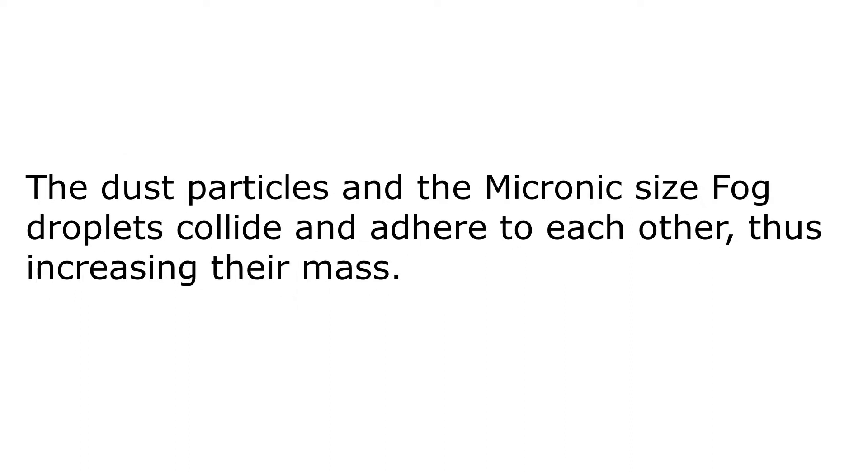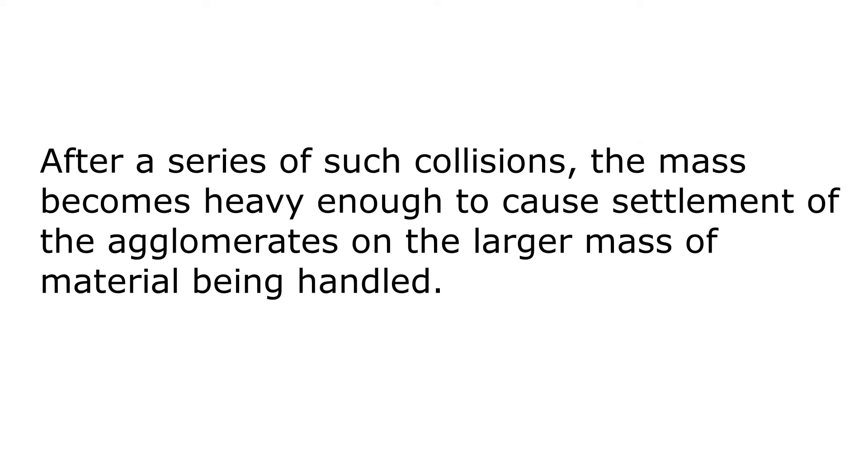The dust particles and the micron-sized fog droplets collide and adhere to each other, thus increasing their mass. After a series of such collisions, the mass becomes heavy enough to cause the settlement of the agglomerates on the larger mass of material being handled.